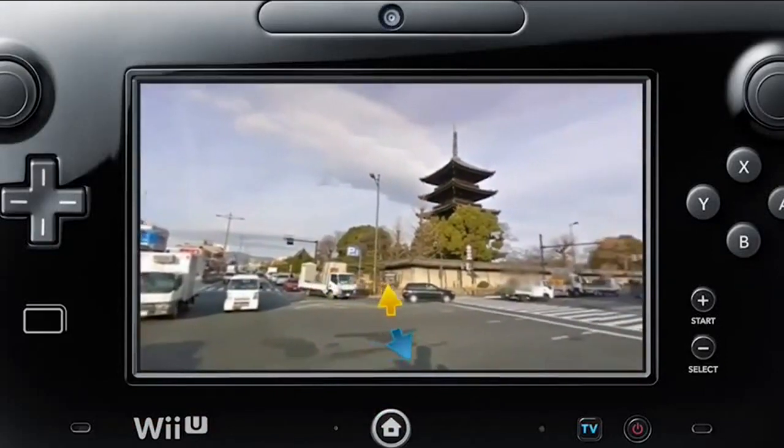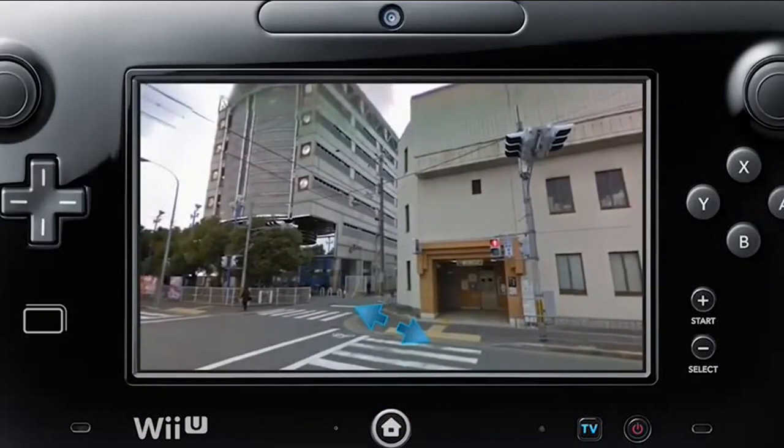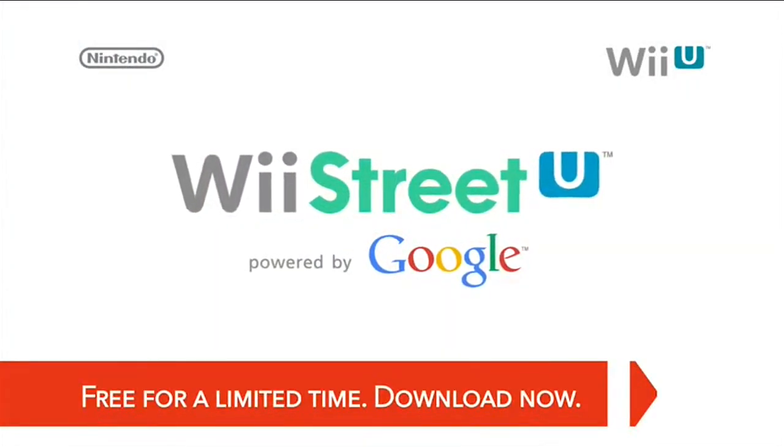Late last year, we announced that Wii Street U, powered by Google, would soon be coming to Wii U, and I'm pleased to announce it is now available as a free download in the Wii U eShop.